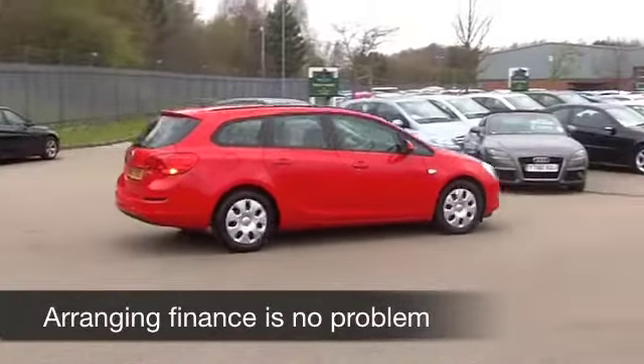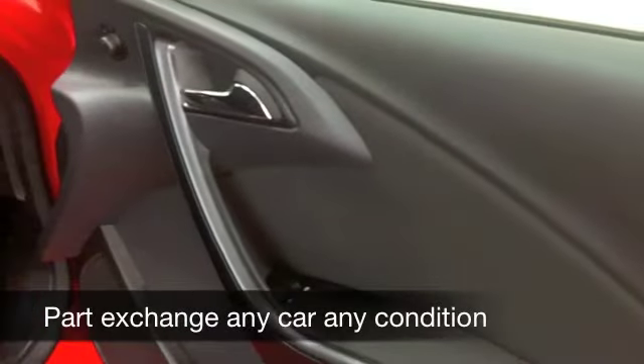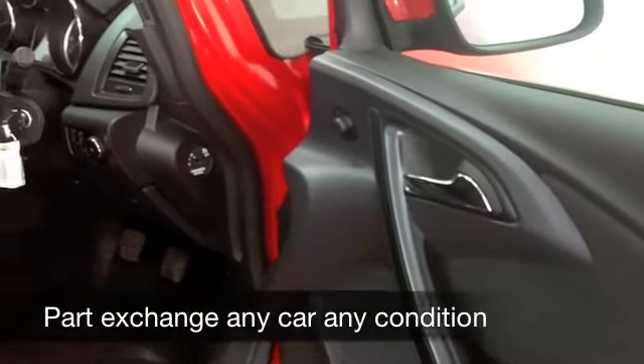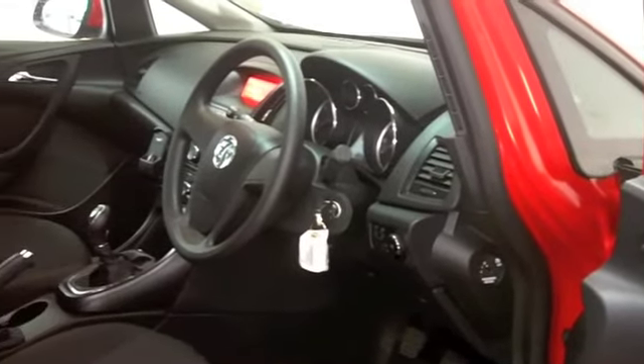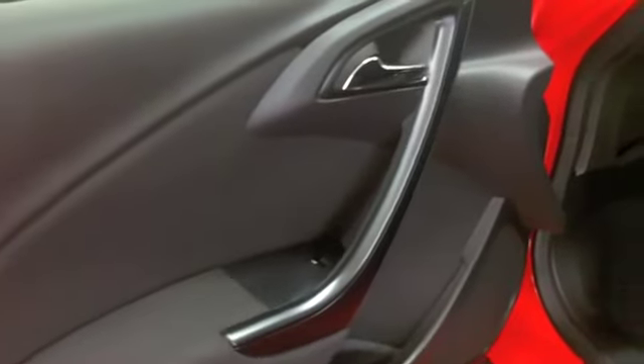Here's a great-looking Astra from 2011, in brilliant red, which will not disappoint. A 1.2 diesel with great running costs and brilliant performance on offer. This comes from 2011, it's covered about 21,000 miles — nothing to worry about there. It's backed up with a full service history, looking great in brilliant red.